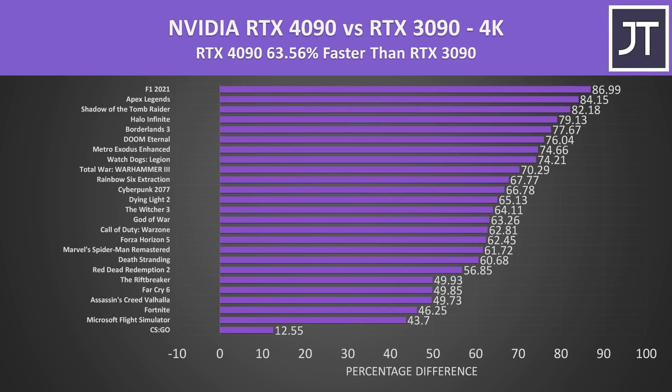On average over all 25 games tested, at 4K the RTX 4090 was 63% faster compared to the 3090 from last gen. Results really vary and depend on the specific game — CSGO benefits more from extra CPU power than GPU, so it wasn't a surprise to see it at the bottom with nearly a 13% gain on the 4090, while F1 2021 was 87% faster on the 4090.